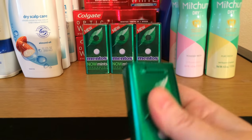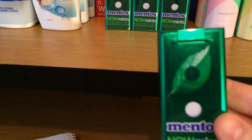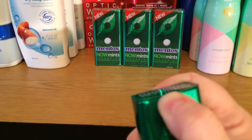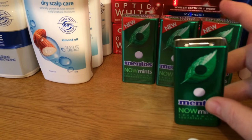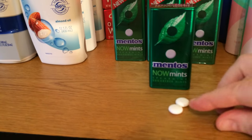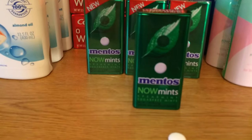They come in a can — I thought that was really cool. I remember candy being in a can a long time ago. They pop open like that, and look at that — they're like little mints. I thought it was cool that they put it in a nice little can. It might be a collector thing, but they are awesome and really minty. I got spearmint — those are good.